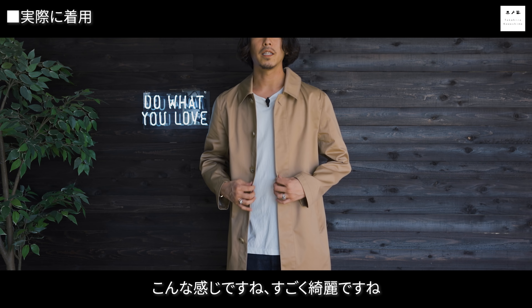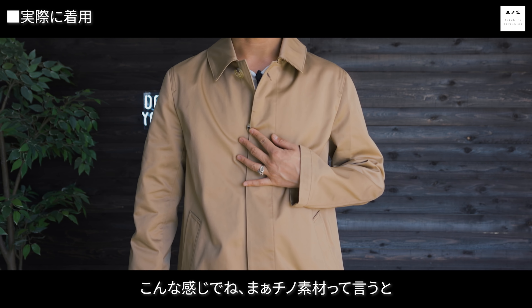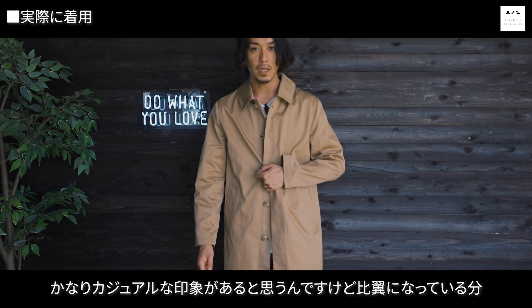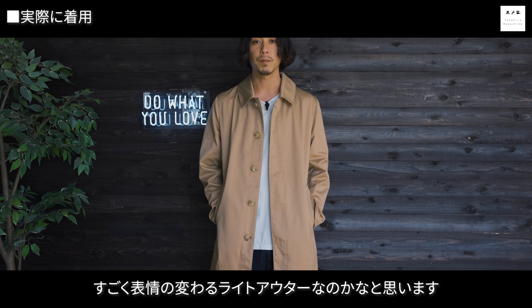生地はまだ新品なのである程度ゴワつきはありますが、一般的なチノ素材よりも柔らかさとしっとり感はあります。着づらさまではいかないと思います。襟元はボタンで留めてピロピロ出ないようにしています。フロントボタンは肥沃になっていてチノ素材でもやや綺麗めにも使えるので、合わせるパンツやインナーで表情が変わるライトアウターです。